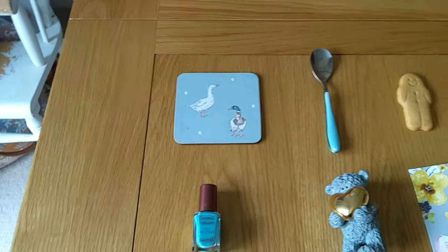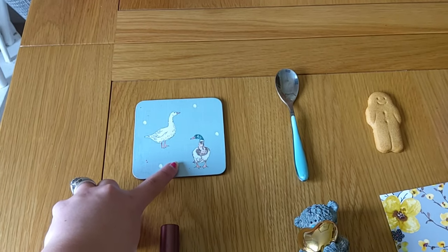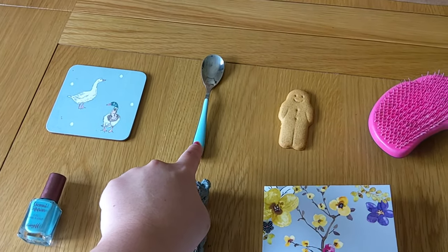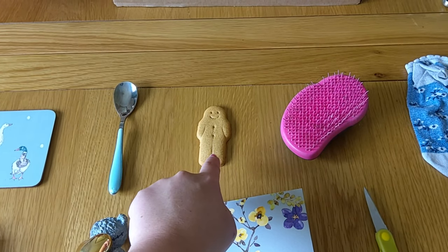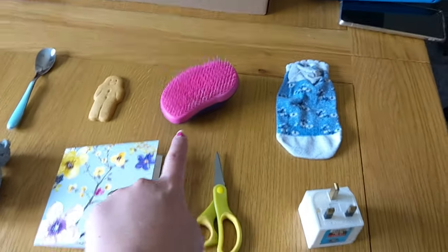Book is fine. So we'll go through those once more. We've got a coaster, a spoon, a gingerbread man — you could write 'biscuit' if you're struggling to spell gingerbread man, it's quite a long word.